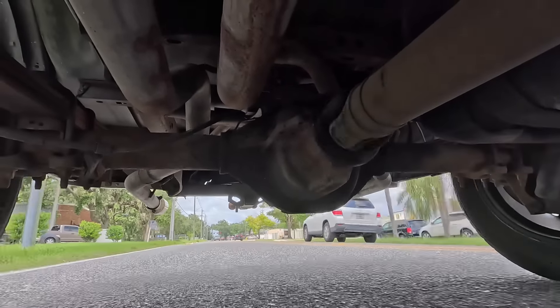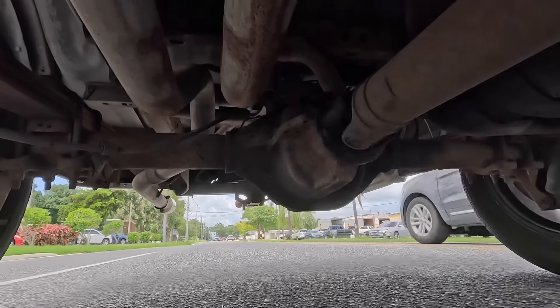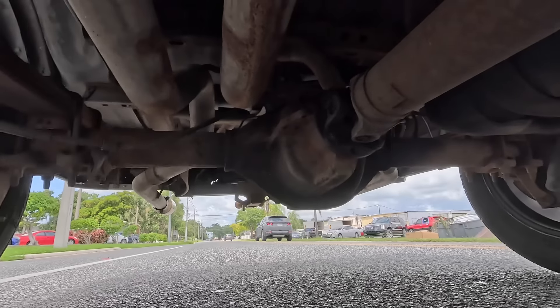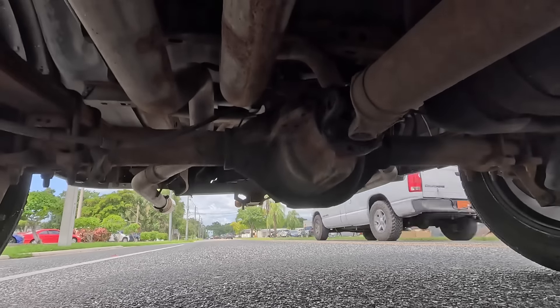What we're looking at is the undercarriage footage of a 2006 F-150 where the drive shaft fell out and I caught it on camera. Because of that, everybody assumed that I had doctored the footage and caused it to fall out.